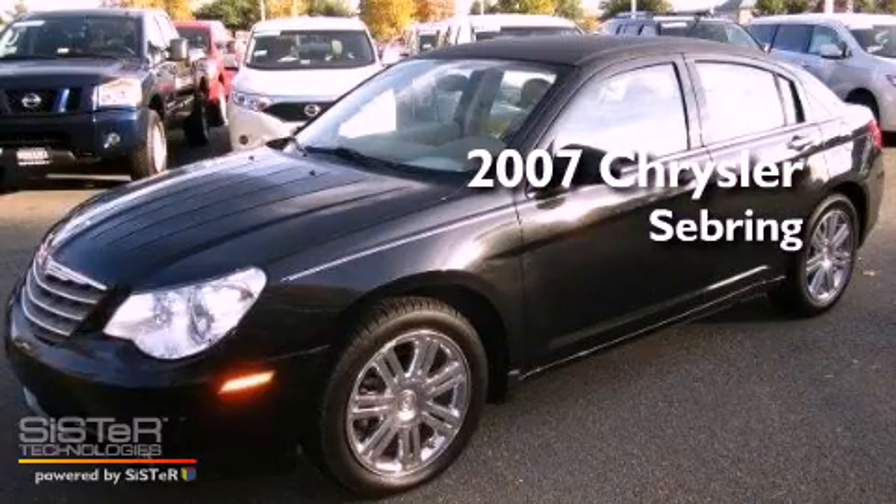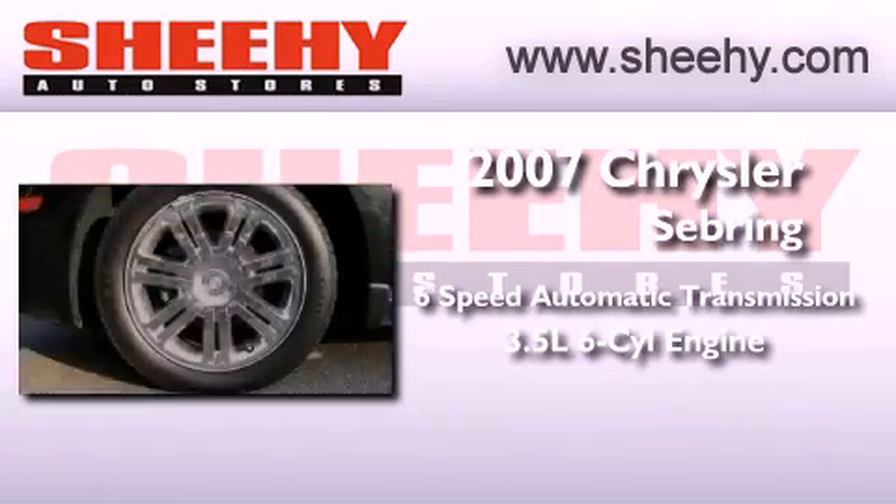This is a 2007 Chrysler Sebring. This car has a 6-speed automatic transmission and a 3.5-liter V6.